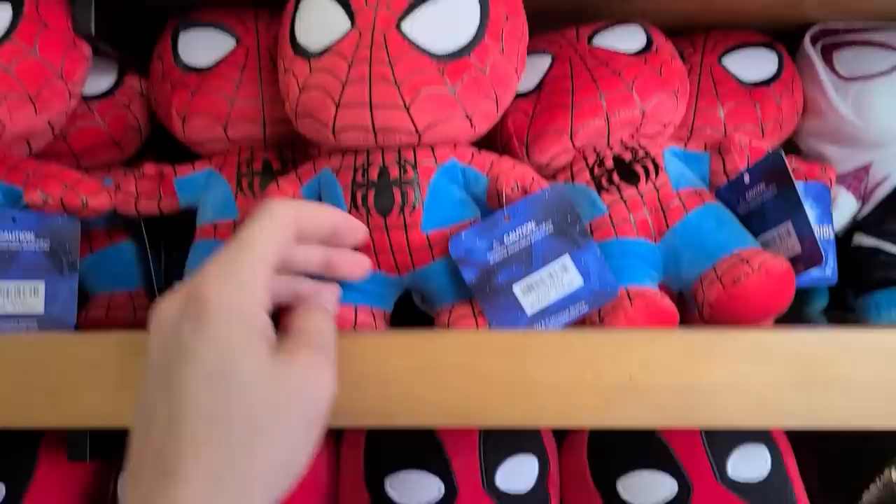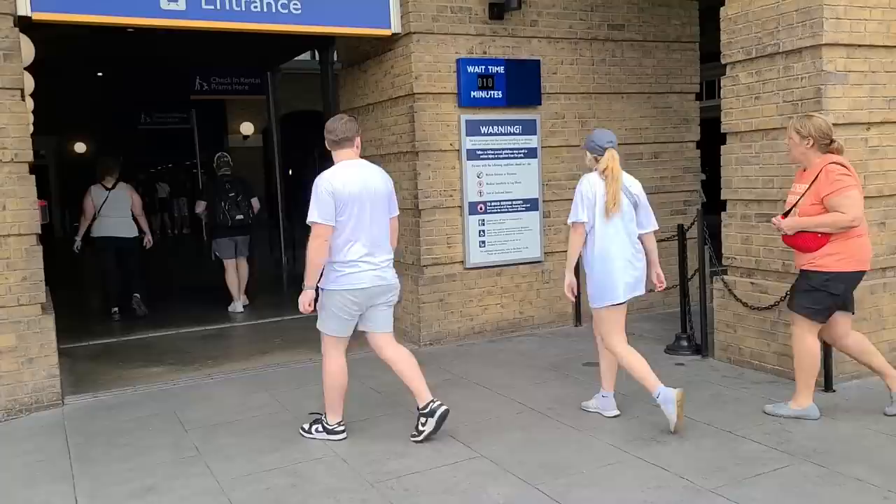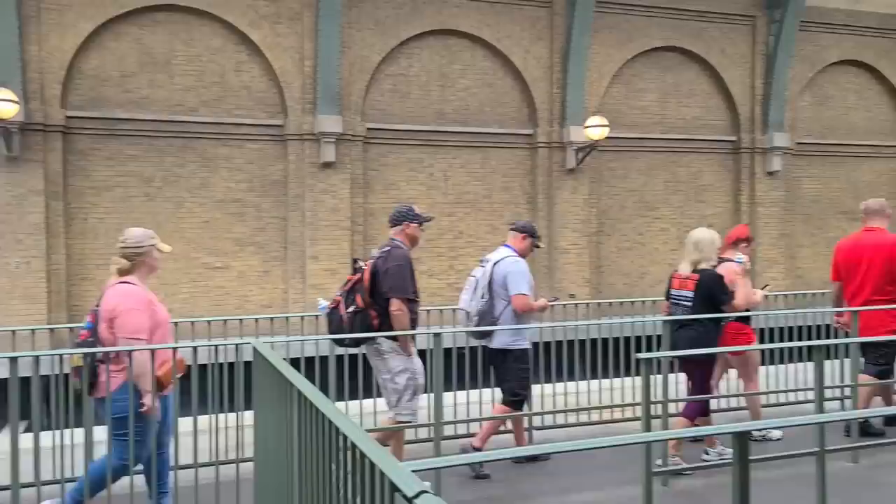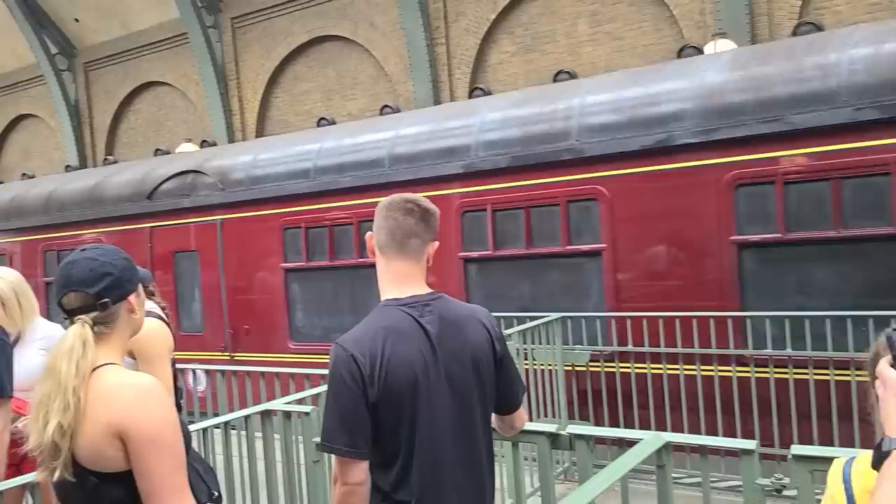We are headed over to Harry Potter World at Islands of Adventure, going to cross over from Universal Studios and use King's Cross train station. Only a 10-minute wait. There's luggage over there, that's pretty cool, and a little owl. Some more luggage backing into the depot.